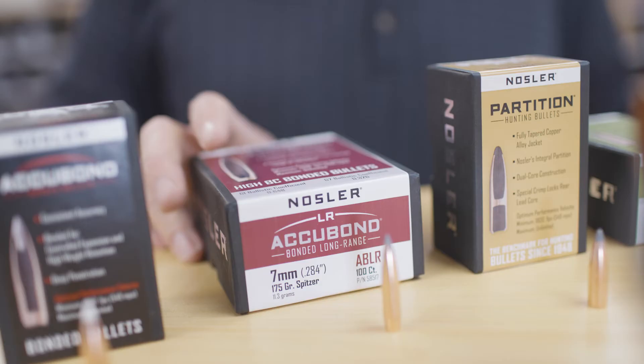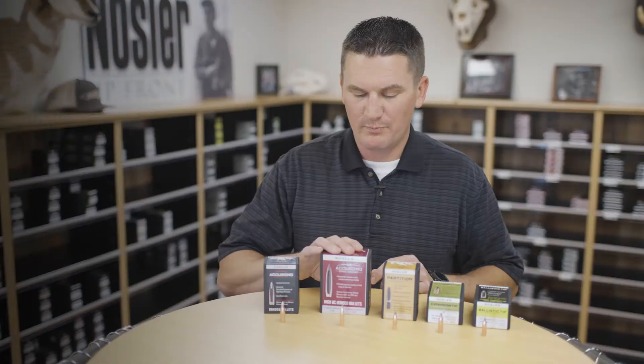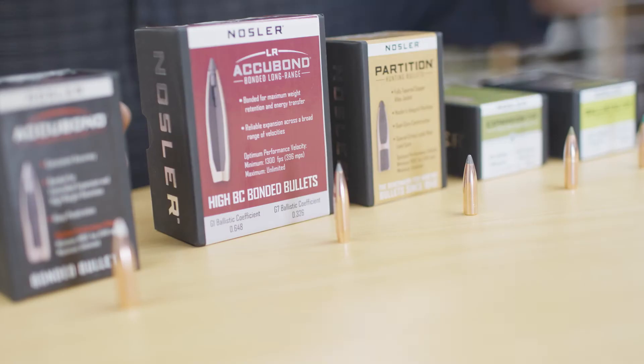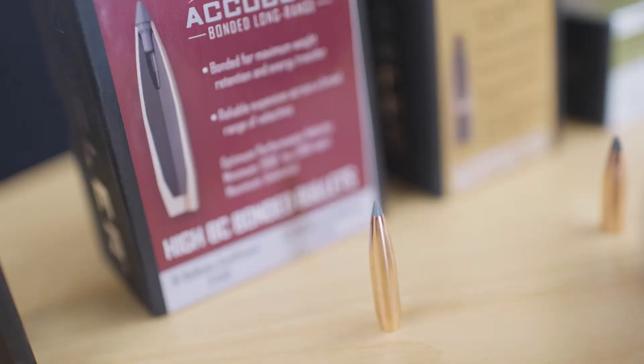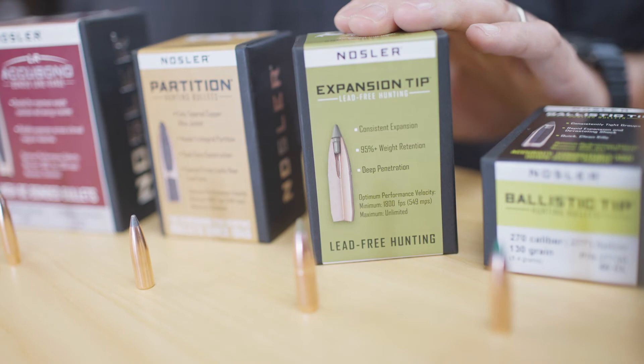Next in the lineup is our Accubond Long Range bullet. Again, designed to perform like the Accubond on game, but it's got a higher BC. The biggest difference here is this bullet is designed to expand at a slower impact velocity. What that means is at longer range, that bullet is still going to reliably expand all the way down to 1,300 feet per second.